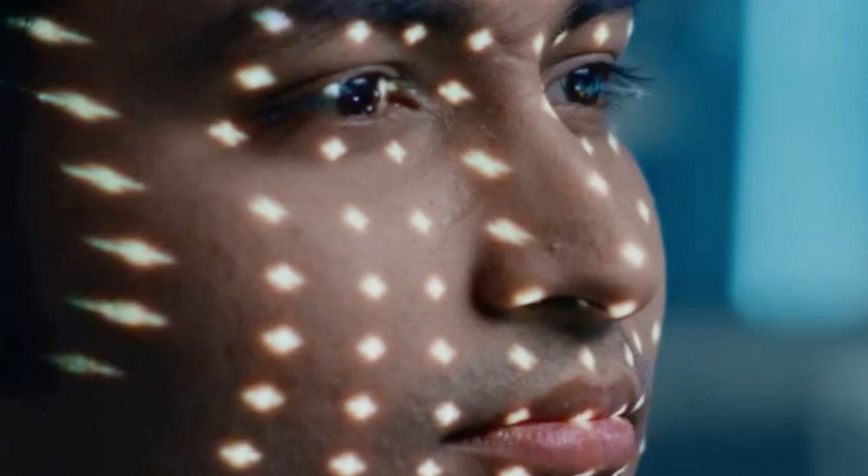Adjusting to using the glasses takes time. Initially, the patient didn't find the glasses very useful. But after a few months, he started to see the white stripes on a crosswalk, and after several training sessions, was able to recognize other objects, big and small.